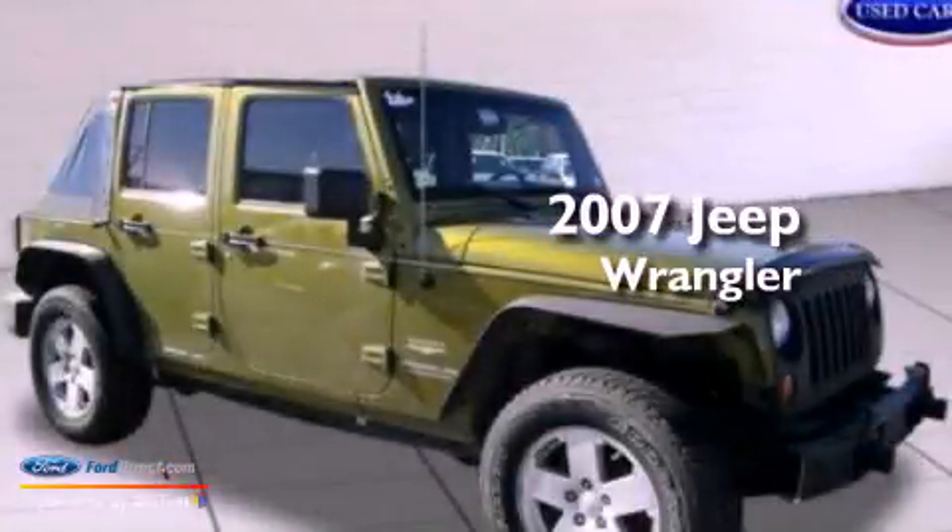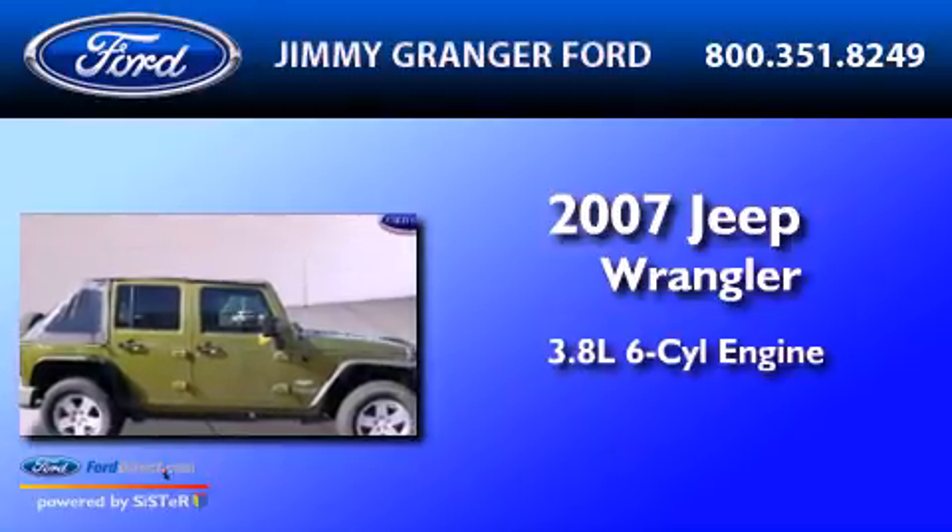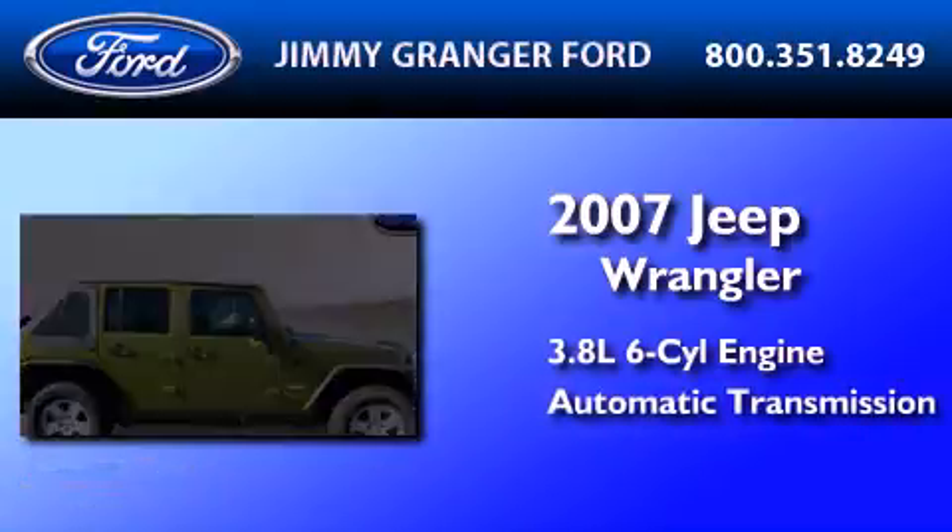This is a 2007 Jeep Wrangler Sahara. It features a 3.8-liter six-cylinder engine and an automatic transmission.